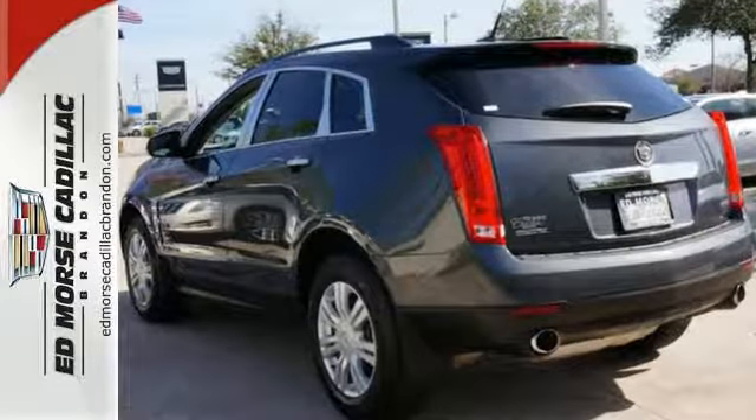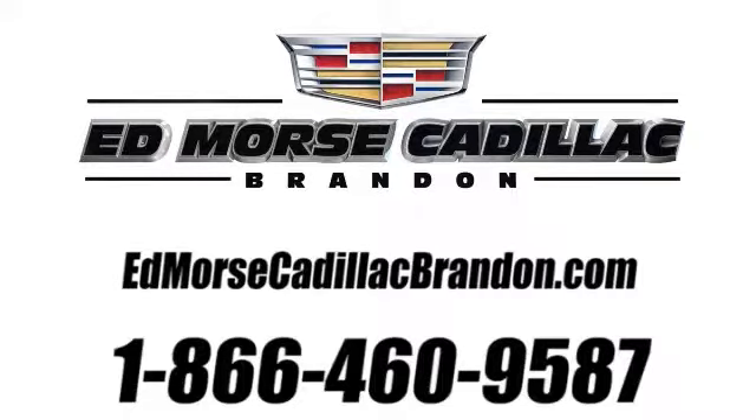Come take a test drive today. Call us today at 1-866-460-9587. For value and for service, it's Ed Morse.